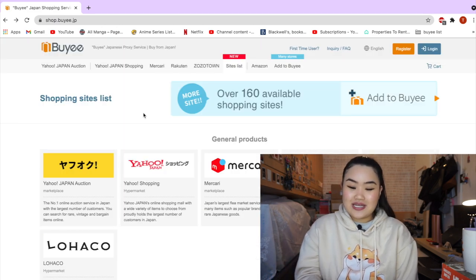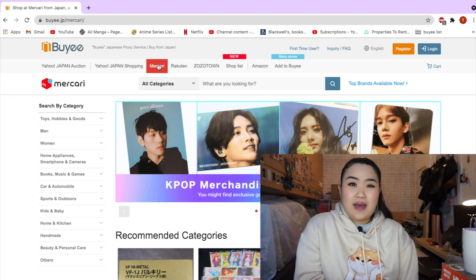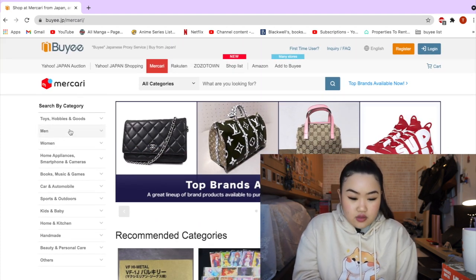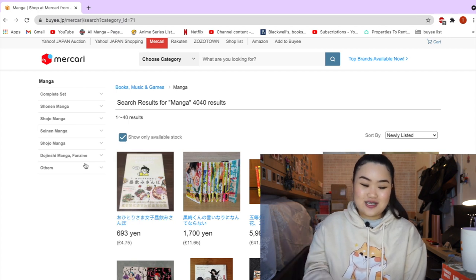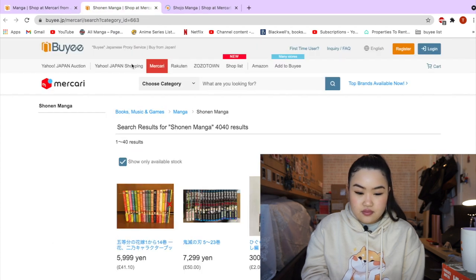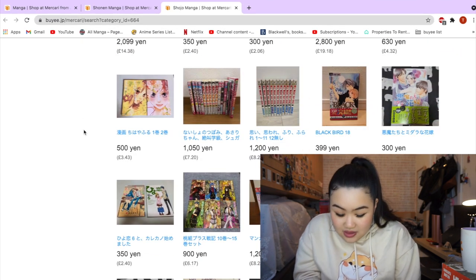Today we're going to look at manga, specifically on Mercari, as I've always been curious what they have. Mercari is available in Japan and the US — the UK really needs to step up, as I always see people talking about their Mercari manga hauls. So let's see what they have. I'm going to go to the book section and manga. So far with the website, I really like how they have the local conversion rate — that helps a lot. And they even have a whole section of categories for shoujo manga, so I'm going to check that out.